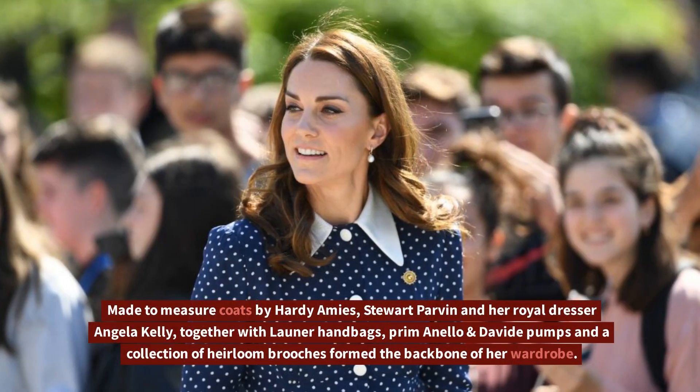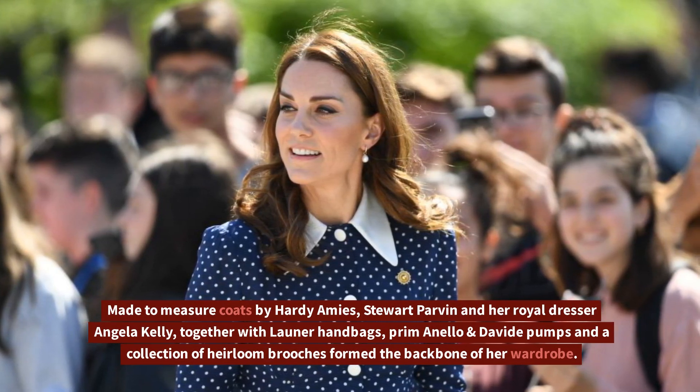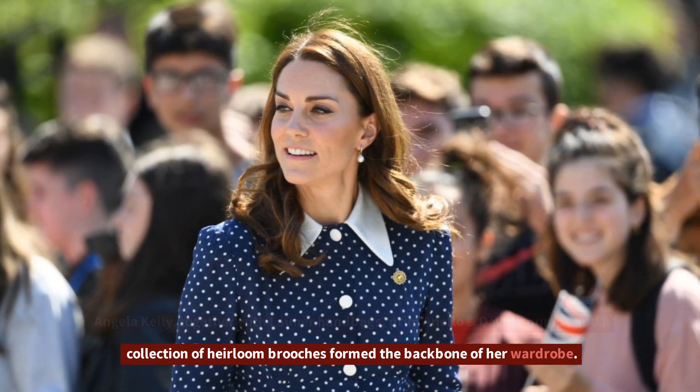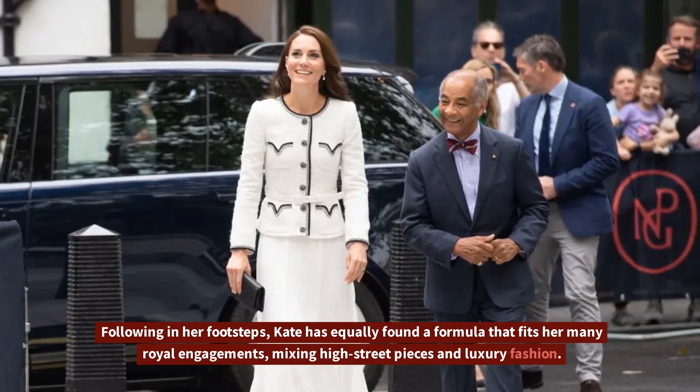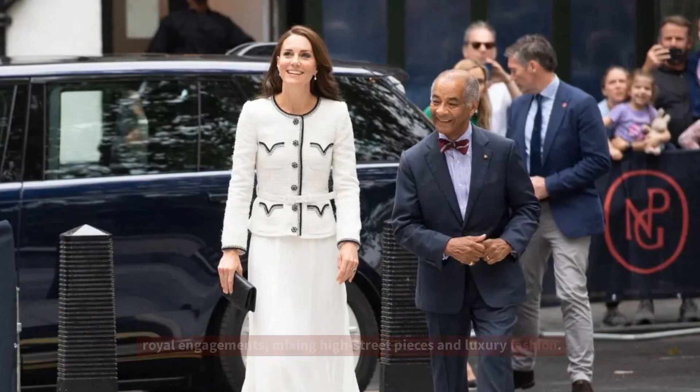Made-to-measure coats by Hardy Amies, Stuart Parvin, and her royal dresser Angela Kelly, together with Launer handbags, Preminello and Dévé pumps, and a collection of Harlon brooches formed the backbone of her wardrobe. Following in her footsteps, Kate has equally found a formula that fits her many royal engagements, mixing high street pieces and luxury fashion.